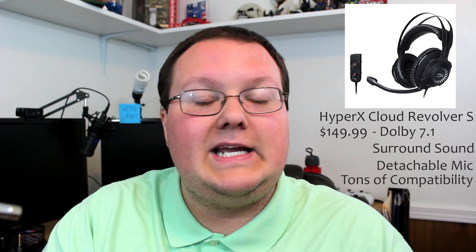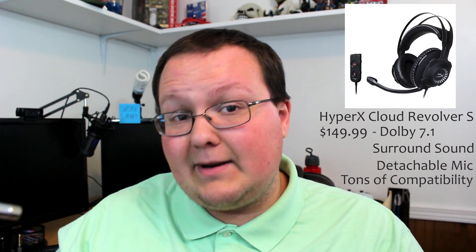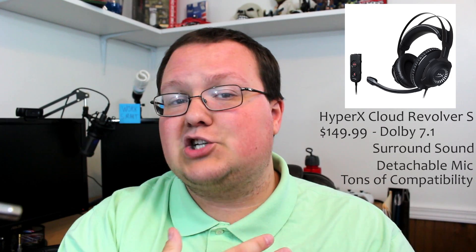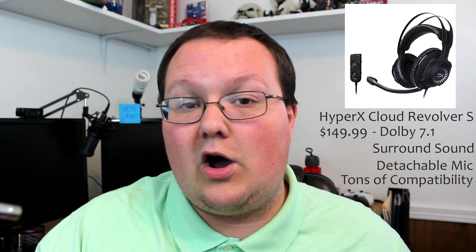However, if you are going to be using the Xbox One with this headset, you will need the Xbox One headset adapter, so keep that in mind before you buy it. I'm going to link that down below as well because pretty much all of these need that adapter. Overall, this is a pretty good headset with a premium feel and premium build thanks to the all-steel construction.